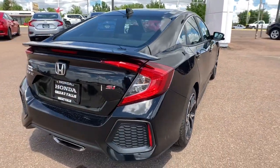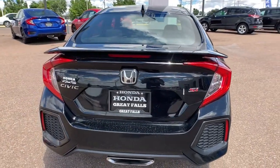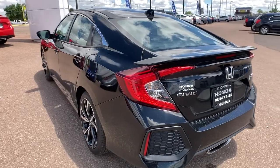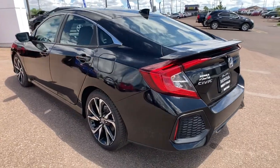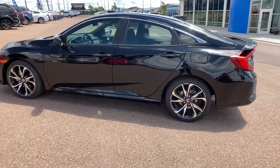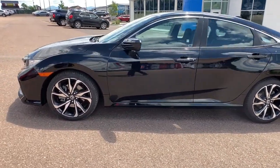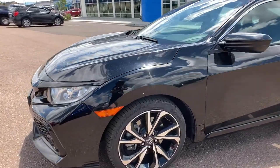Heated driver's seat, keyless entry, fog lamps, sunroof, satellite radio, premium sound system, keyless start, iPod, MP3 input, heated mirrors, four-cylinder engine — refined yet aggressive, efficient yet powerful. That's the Honda Civic Sedan. All it needs is you.